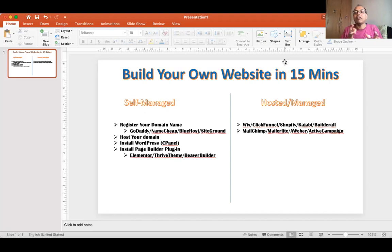Once you've registered your domain name, you need hosting. Hosting means your website needs a space to live — a server — where all the data and information on your website is stored. So while your domain name is your address, hosting is where the actual website content lives online.